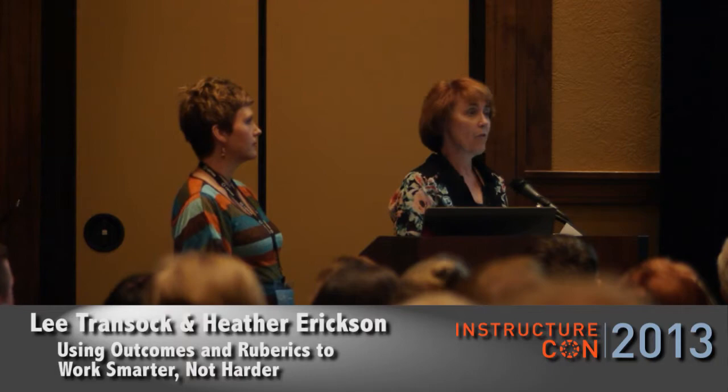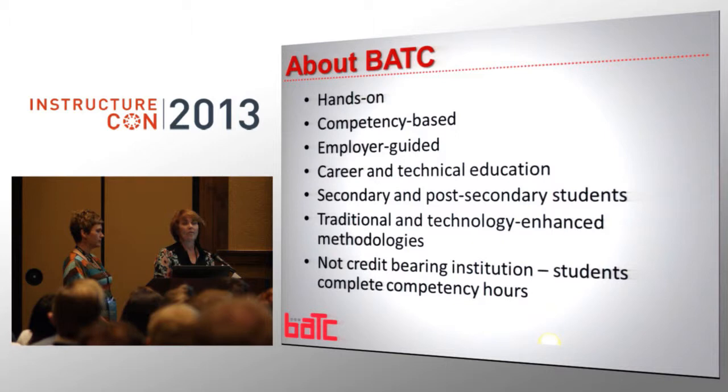We dual enroll. We have post and secondary students at the same time. We have traditional, some lockstep and some technology-enhanced methodologies. We are non-credit-bearing. We are clock hour. We are open entry, open exit, self-paced, competency-based. Think about that. There is no defined entry and no defined exit.